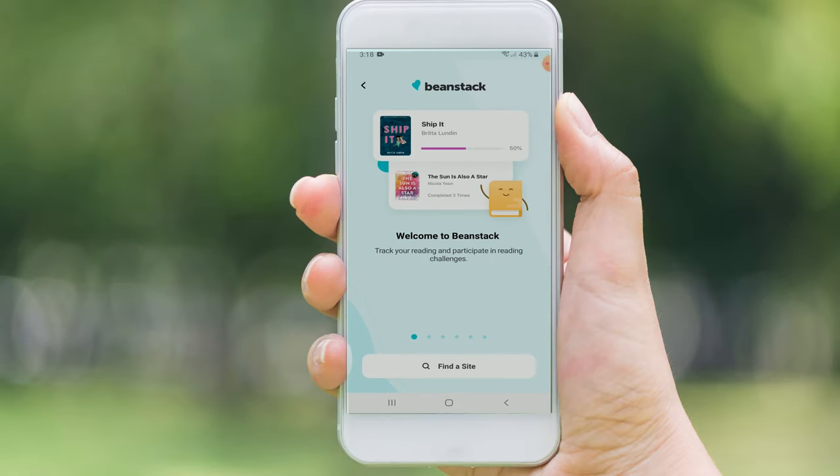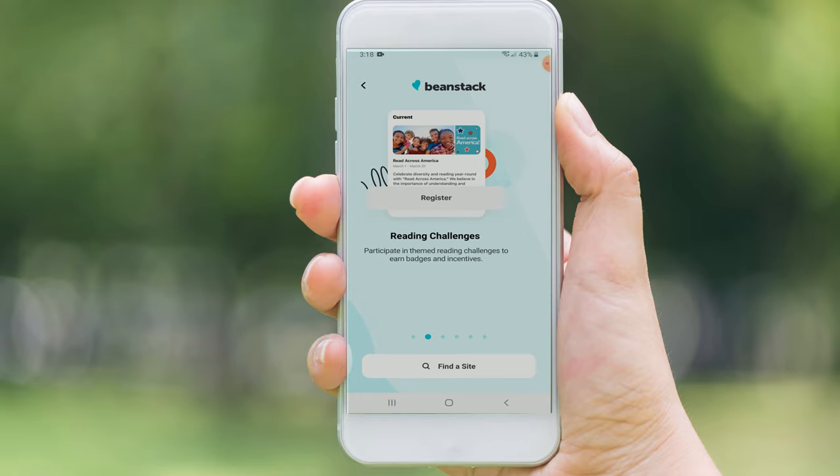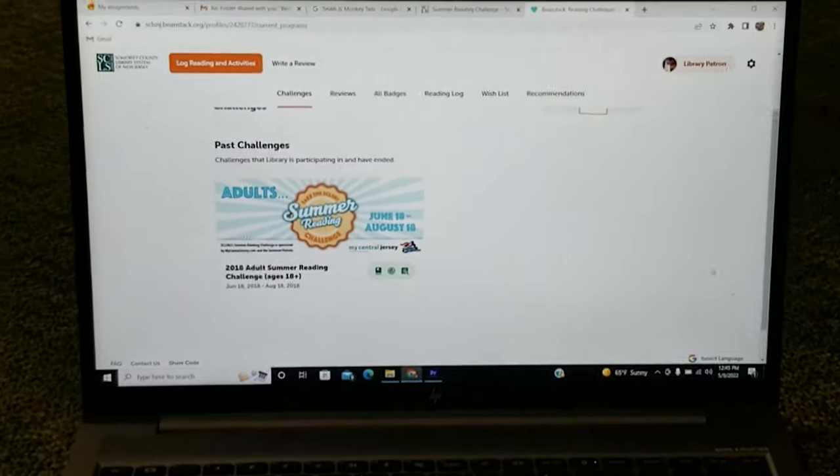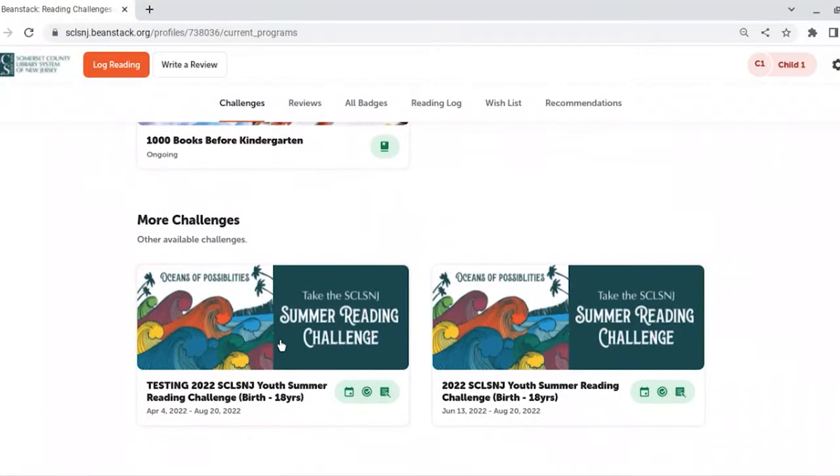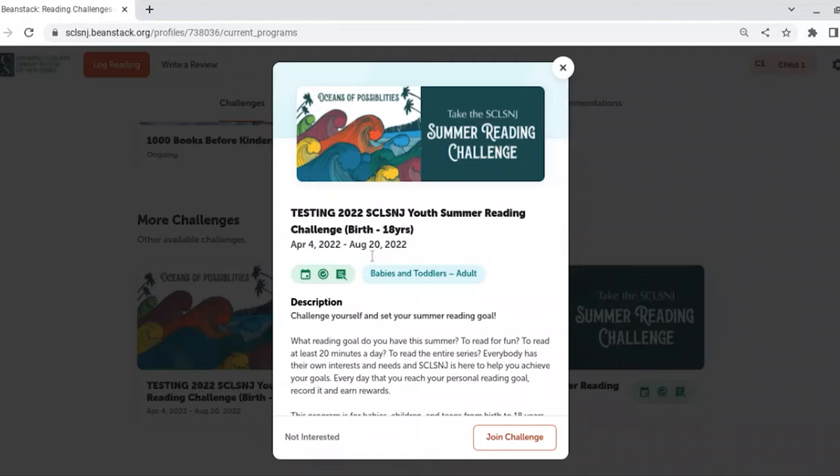When you have logged in successfully, you will see our summer reading challenges. Click the challenge that suits your age group. Adults 18 years and older will see the adult summer reading challenge, and children from birth to 18 will see the youth summer reading challenge.